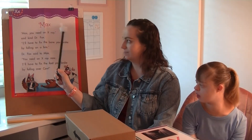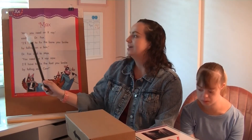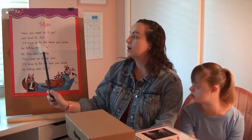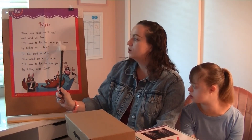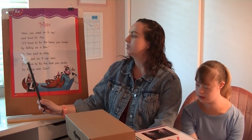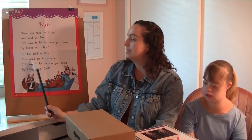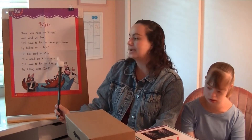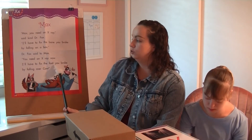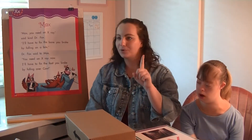Max. Max, you need an x-ray, said kind Dr. Fox. I'll have to fix the bone you broke by falling on a box. That was our first time reading that poem. Hopefully we're starting to hear the X sound made by the letter X — I was doing my best to say it nice and loud.